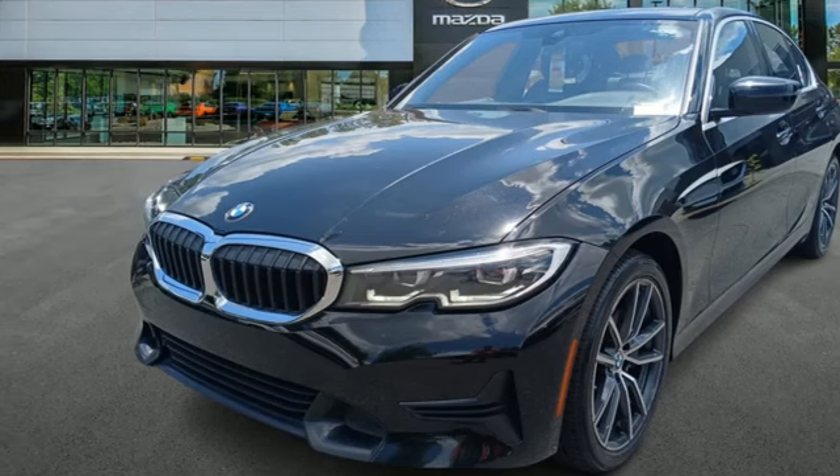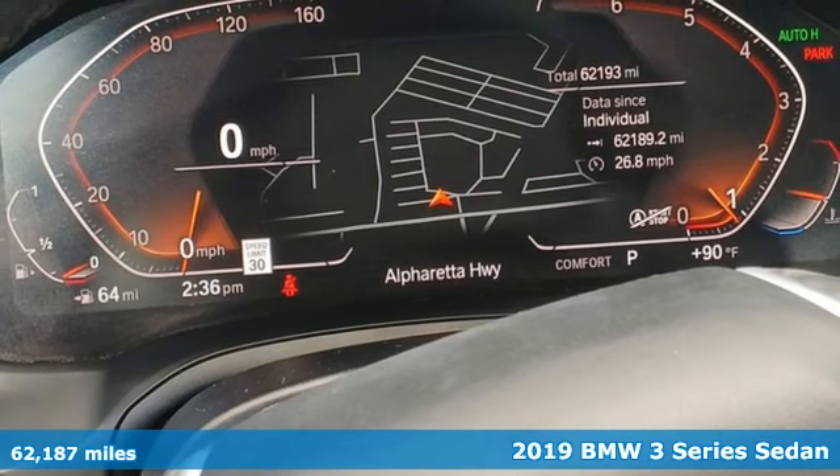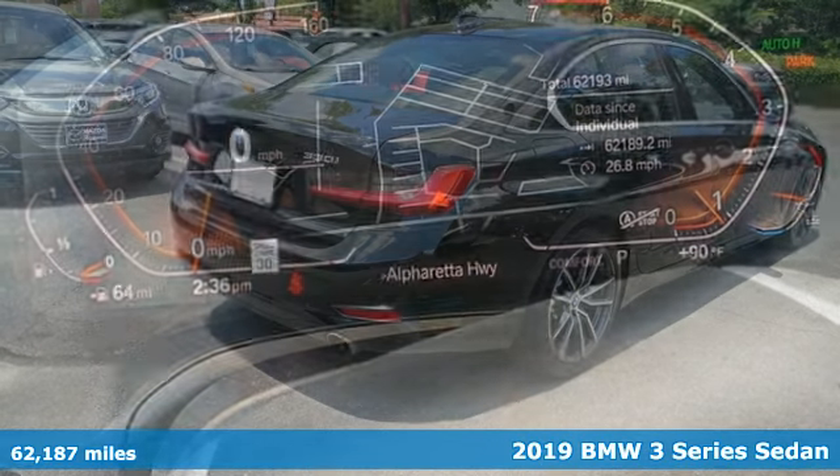It's a 2019 BMW 3 Series. For unbeatable performance and unmatched style, drive a BMW.